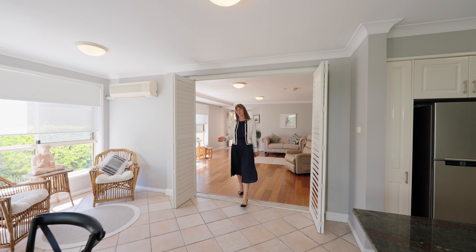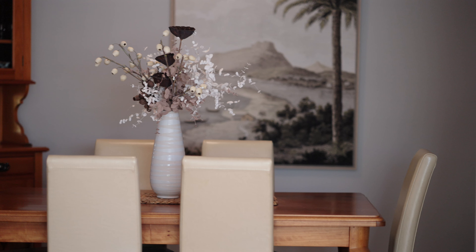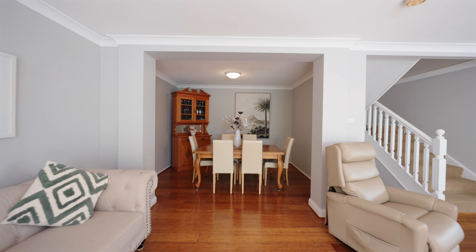Stepping inside, you'll immediately feel the comfort this home has to offer. From formal to informal living zones, flowing onto the wraparound courtyard.